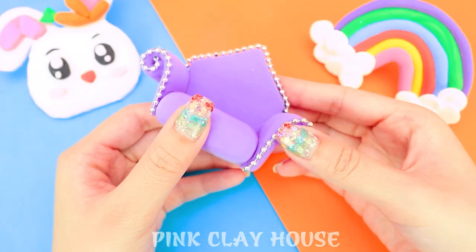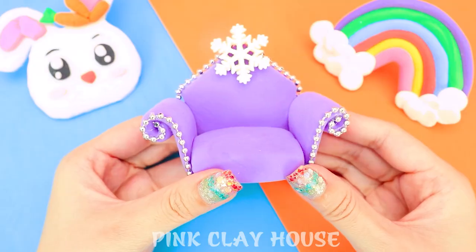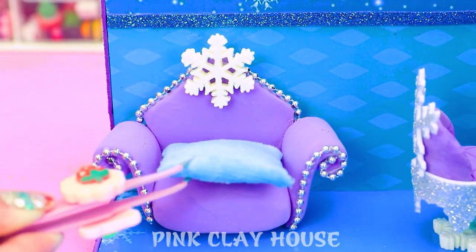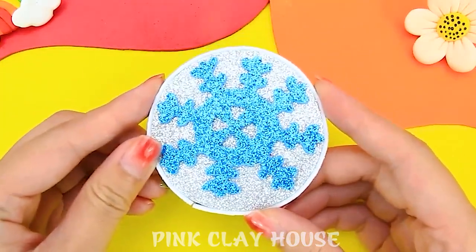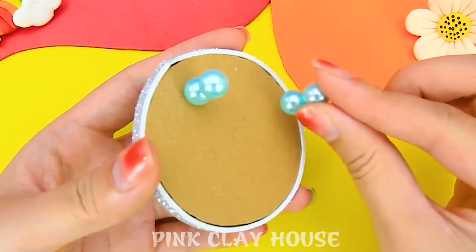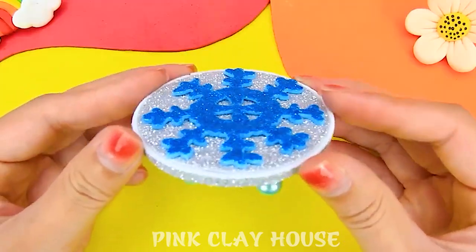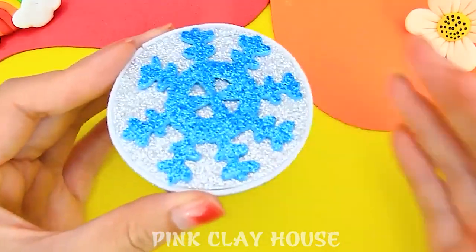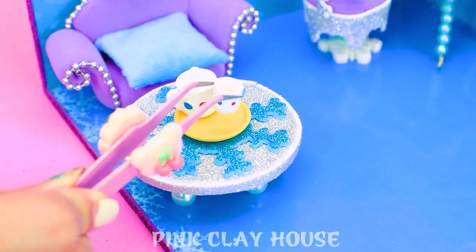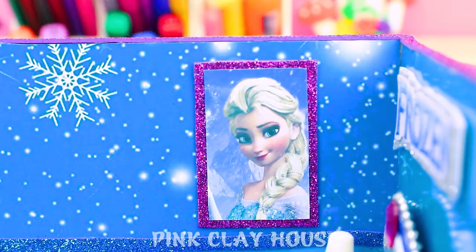Now we will make a sofa for the room. A lovely tea potty table. Ten pictures of Princess Elsa.